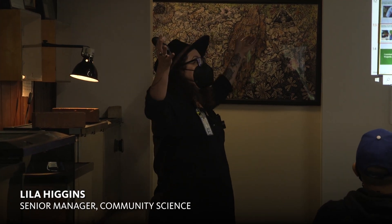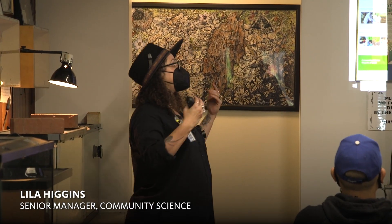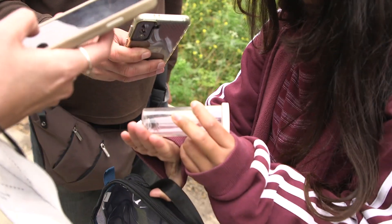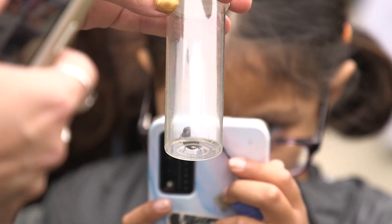It's really good for engaging youth and helping youth to feel like 'I can do science, I am a scientist.' They're using tools, they're looking closely, they're making observations, they're doing things together, and they are smiling — so that means they're having fun.